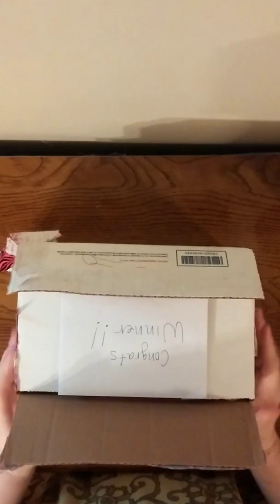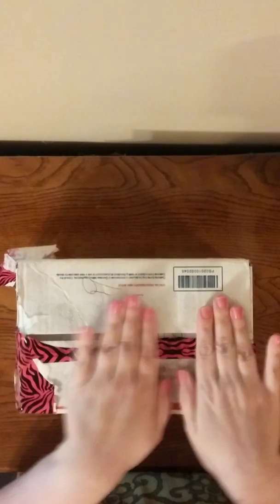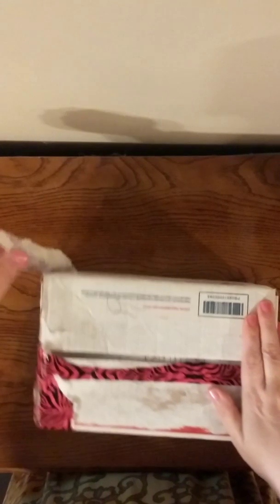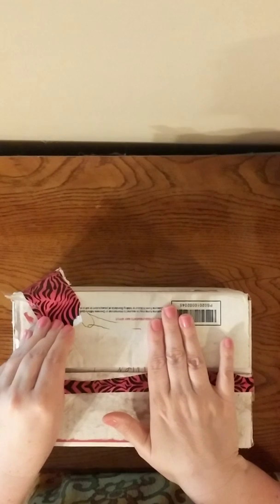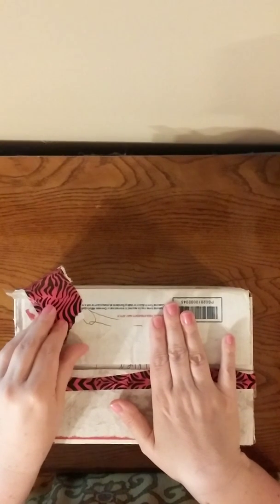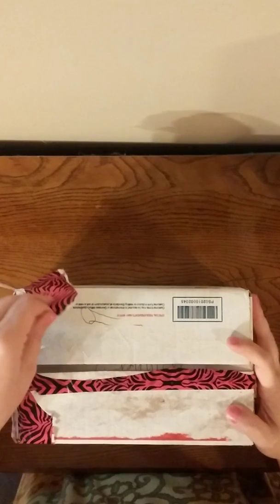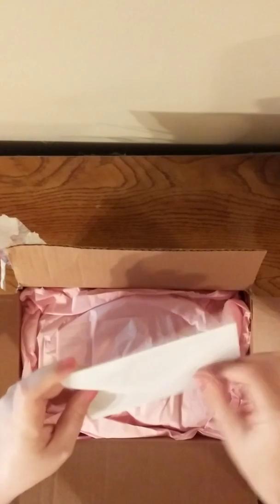Hi guys, Crafty Christy here to show you my winning box I got from Gabby Arias. I've already taken the label off and cut the packaging off the top to make it quicker to show you guys. Please excuse my nails — I totally forgot to take off the nail polish. All I've done is open the box; I haven't done anything else. She has a 'Congrats Winner' card on top.